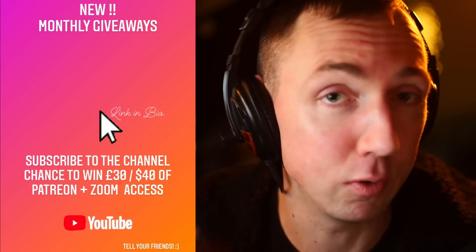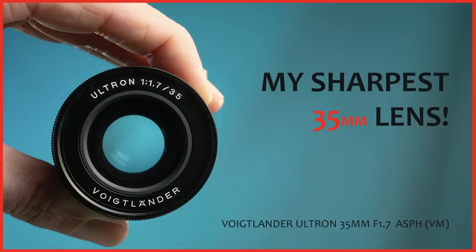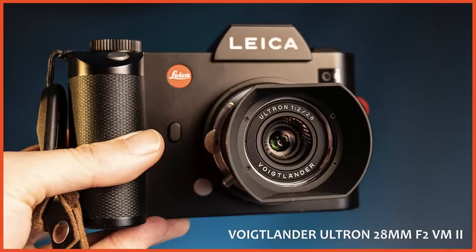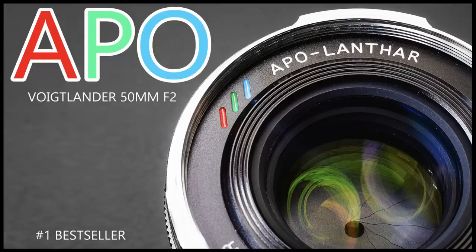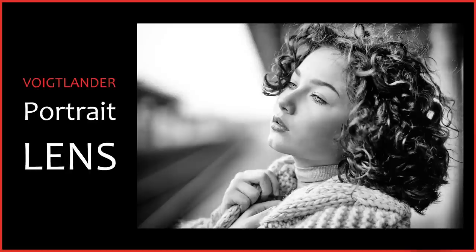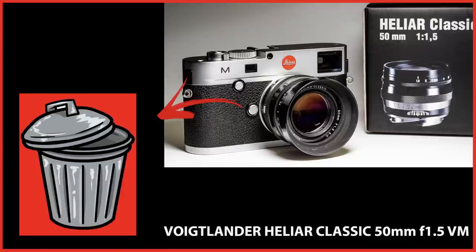Before I give you my top three, let me go through some of the amazing lenses I've tested over the last 15 or so months in no particular order: the Voigtlander Nocton 50mm f/1.2, the Nocton 40mm f/1.2, the Ultron 35mm f/1.7, the Ultron 35mm f/2, the Ultron 28mm f/2, the 35mm f/2 APO, the 50mm f/2 APO, the 90mm f/2.8 APO Skopar, the Nocton 75mm f/1.5, the Nocton 50mm f/1.5 version 2, and the Heliar 50mm f/1.5 Classic.